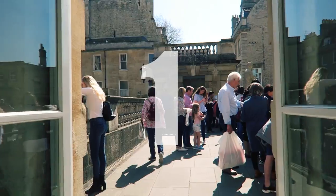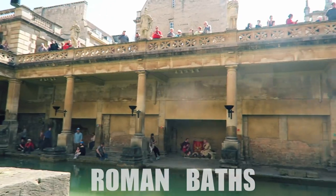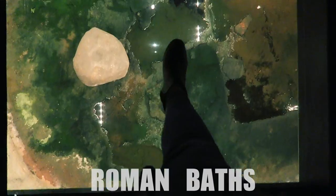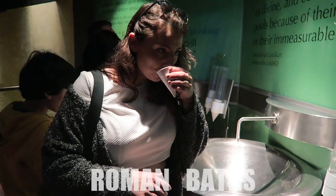The first is an absolute given. The Roman Bath is one of the most popular tourist attractions in the UK and one of the finest historic sites in Northern Europe. Located right in the heart of the city are the remarkably preserved remains of one of the greatest religious spas in the ancient world.